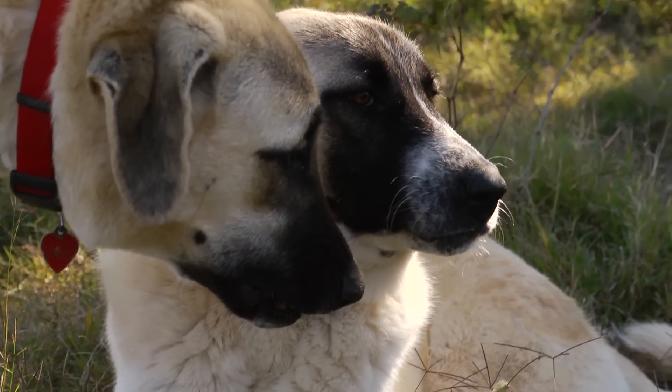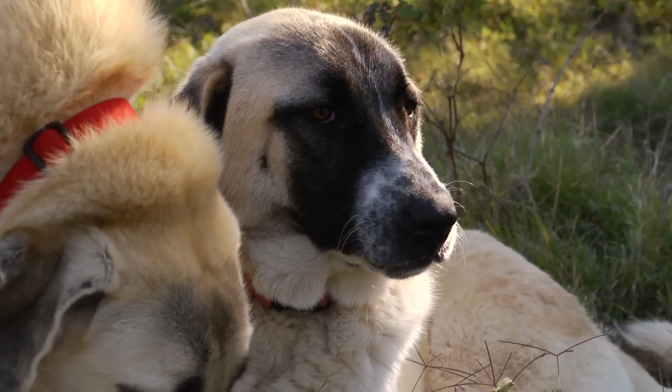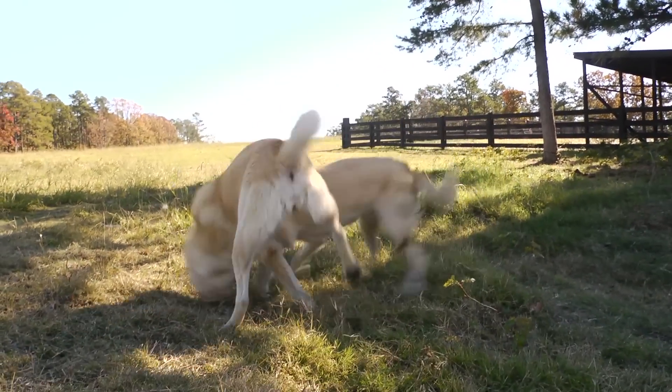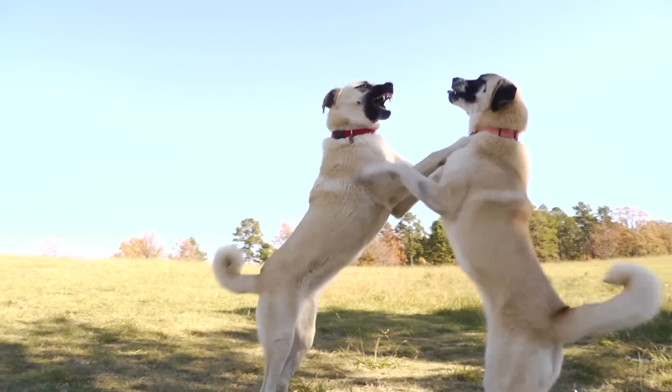Some of the red flags to look for are hair standing up on the back of their neck, a tail that's flagging, and you can see them actually furrowing their brow — that's a stress behavior. You don't want to see a dog put a paw on another dog's back and hold it down. They can play, but they shouldn't hold it down.